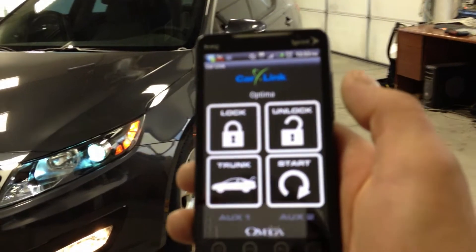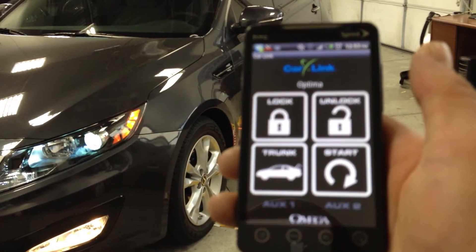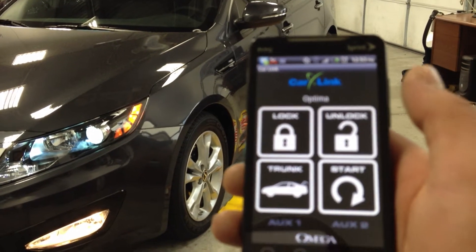With this product, you're not limited by a thousand feet, a mile, or two miles. You could be parked at Memorial Stadium and your car would be 50 blocks away, and you could still remote start your car.